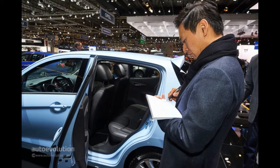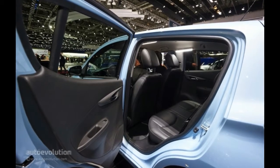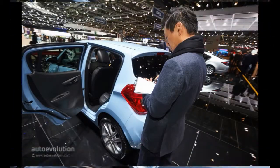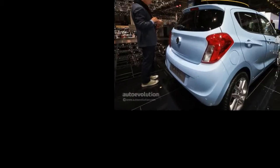Following the same branding strategy that was used with the Adam, the 2015 Opel Karl will be known as the Vauxhall Viva in the UK, and gets a one-liter three-cylinder Ecotec with 75 horsepower moving a feathery 939 kilograms — 2,070 pounds — of mass.